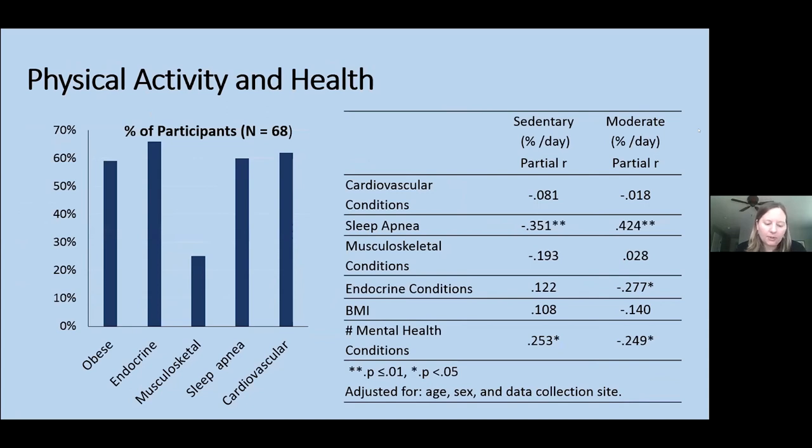In our sample of 68 adults: 60% had an elevated BMI in the obese range, 67% had at least one endocrine condition, 25% had a musculoskeletal condition, 60% had sleep apnea, and 65% had at least one cardiovascular condition. Physical activity was associated with many of these health conditions — adults with more sedentary behavior were more likely to have sleep apnea and mental health conditions, and those with less moderate-to-vigorous activity were more likely to have sleep apnea, endocrine conditions, and mental health conditions.